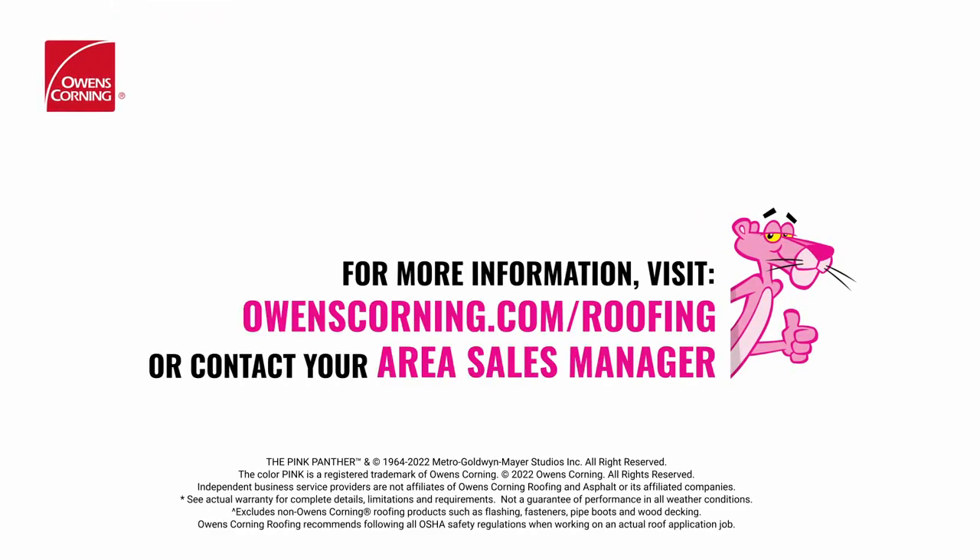We strive to support those who distribute and install our products with tools and resources built for success. For more information or to learn what else is available, visit owenscorning.com/roofing or talk to your local Owens Corning roofing area sales manager.